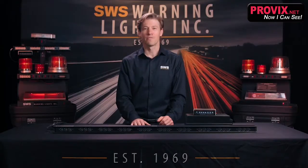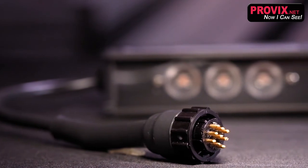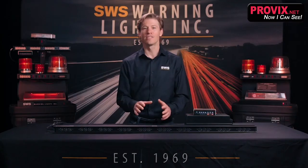At SWS we fabricate any size power cable with quick disconnect, as well as different styles of mounting brackets to suit all your needs. The 59-050 is built right here in our factory and is 100% Canadian made. Visit WarningLightsInc.com to learn more.